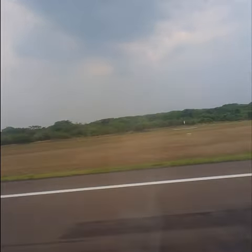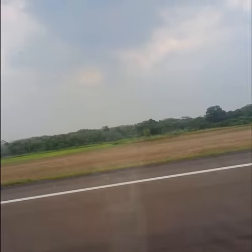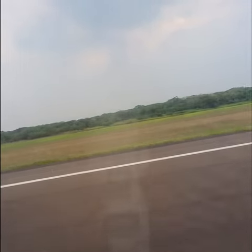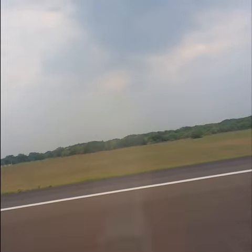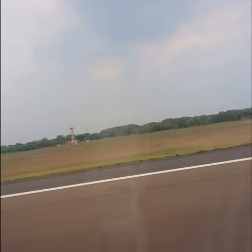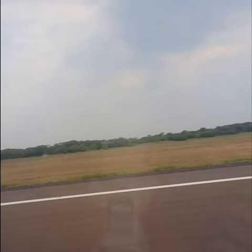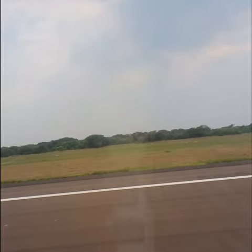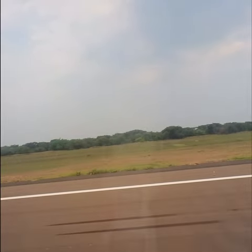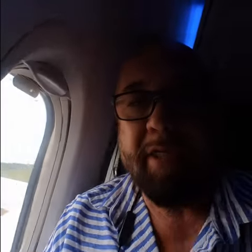A little crosswind. Alhamdulillah, we land safely. It was quite a pleasant flight with G9 Airlines, and I'm a member now. I should have joined the membership years ago. I've been flying with this airline for a while. Yeah, we're right here in El Salvador.